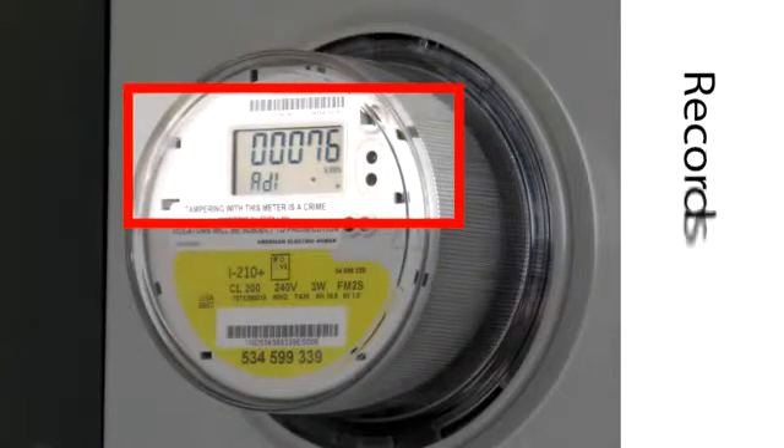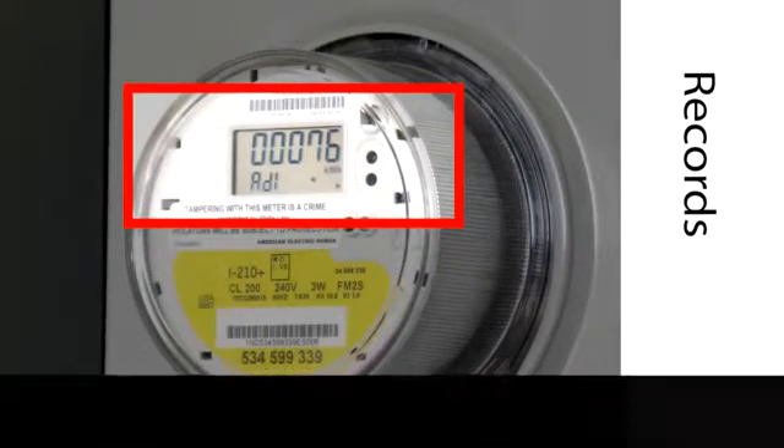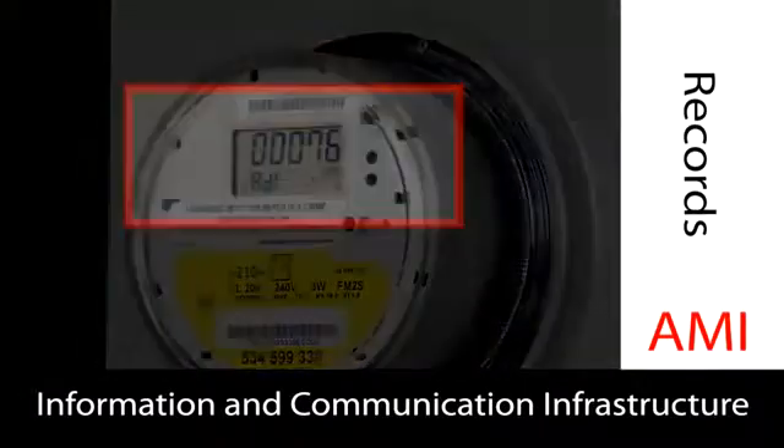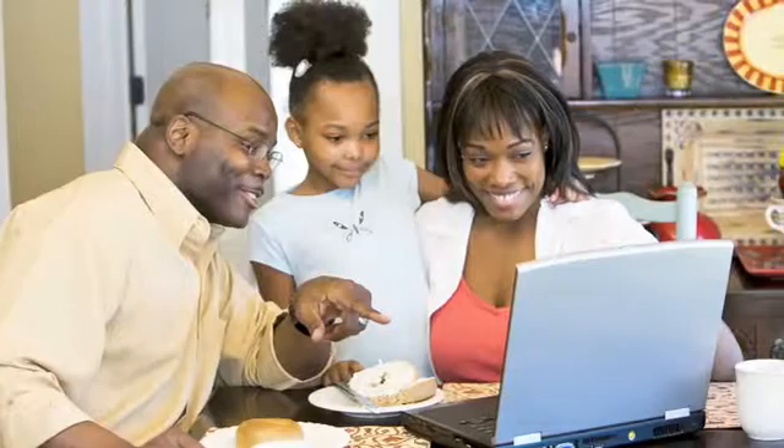The smart meter, along with an information and communications infrastructure, comprises the AMI system. This system delivers the captured information to Public Service Company of Oklahoma and to you. The near-real-time collection and transfer of information will enable you to make timely decisions about your energy use.